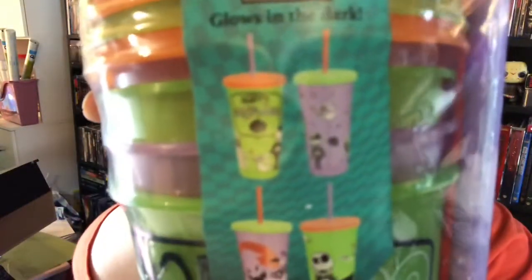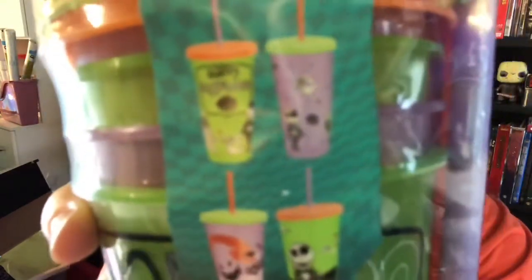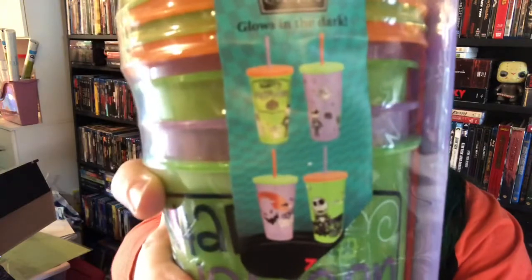I found these Nightmare Before Christmas tumblers — I don't think I'm going to see them again because tumblers are just so popular. They glow in the dark and have little straws, made by Zak. Let me show them closer so you can see what they all look like — these are really cute.